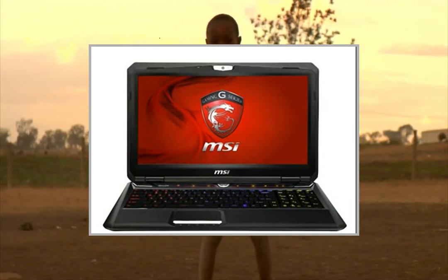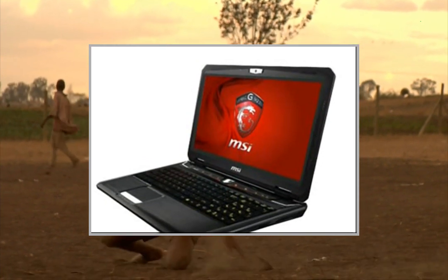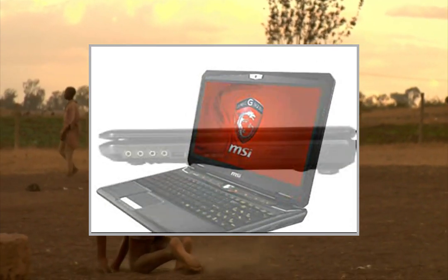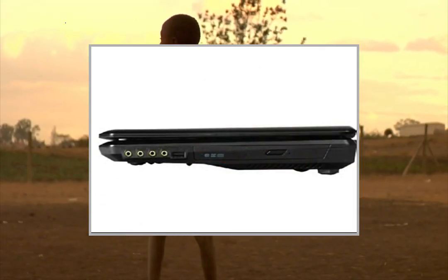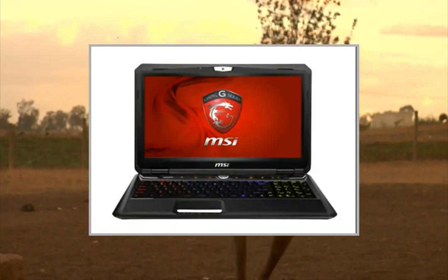Pros: can play any current game you want at ultra settings with great FPS. Looks amazing. The backlit keyboard is awesome and the build quality of the laptop is outstanding.